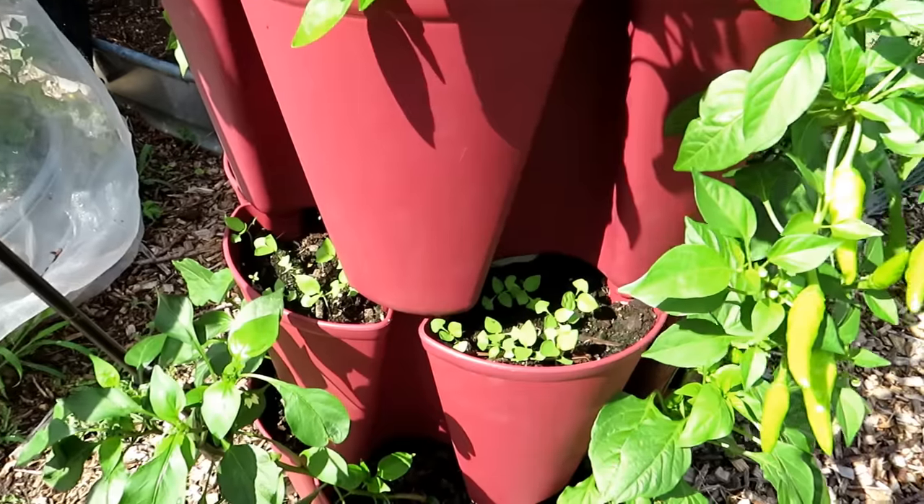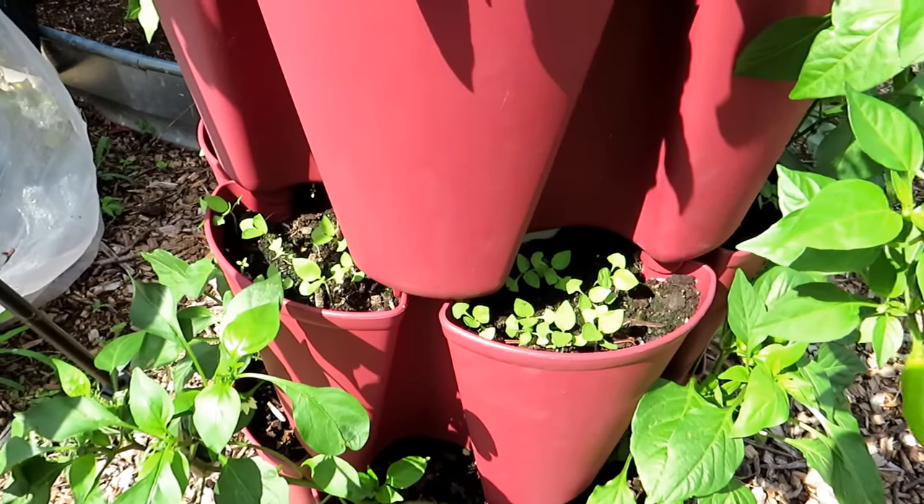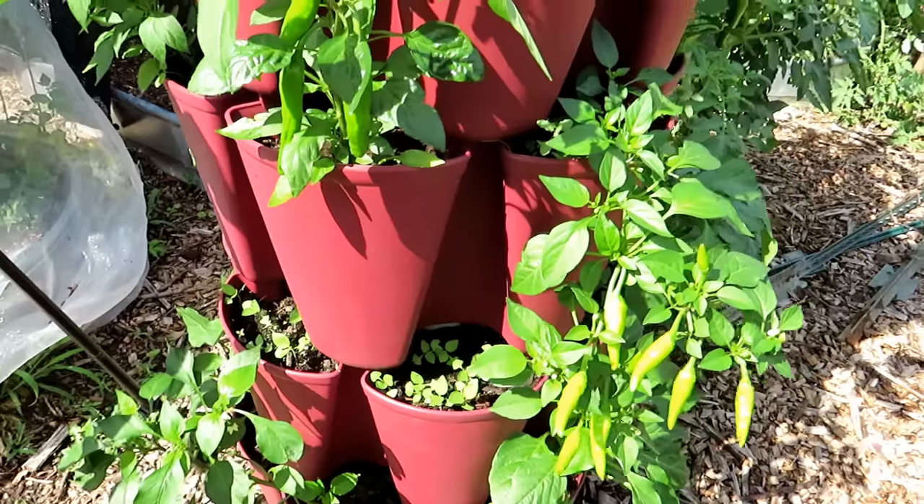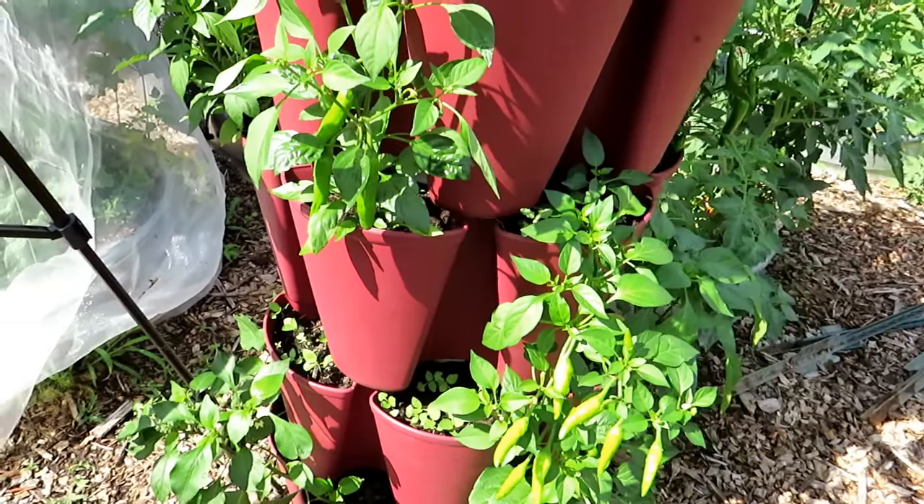Right in here is some basil that's 10 days old. The best way to grow basil: drop seed every couple of weeks throughout the summer and you'll get a continuous supply. It does really, really well.